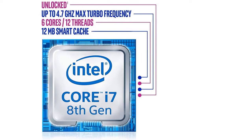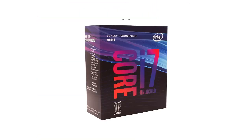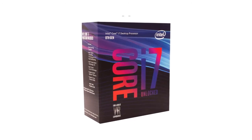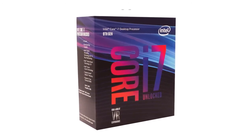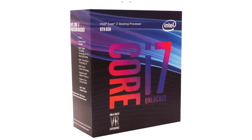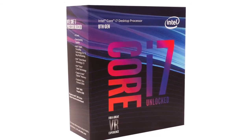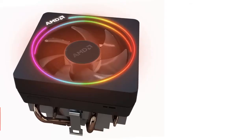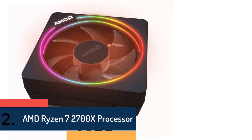6 cores, 12 threads, 4.70 GHz max turbo frequency, 12 megabytes cache. Memory type: DDR4 2666. Bus speed: 8 GT/s DMI 3. Compatible only with motherboards based on Intel 300 series chipsets. Intel Optane memory supported. Intel UHD Graphics 630.